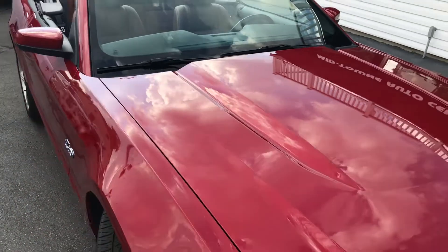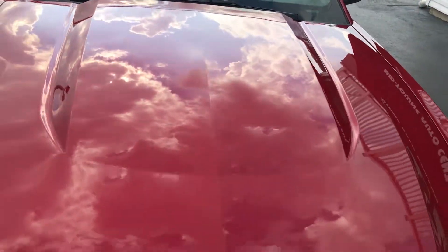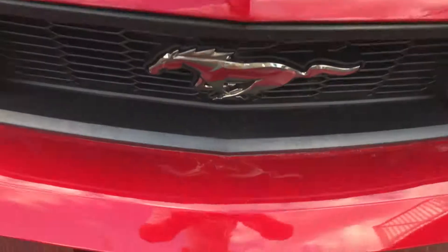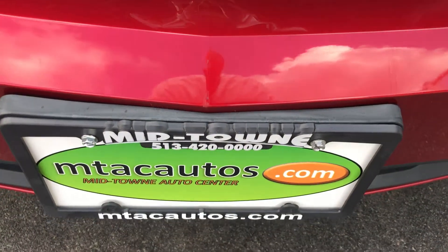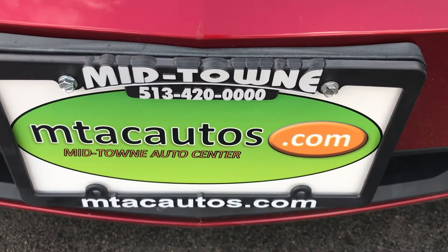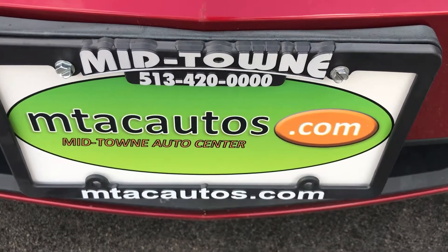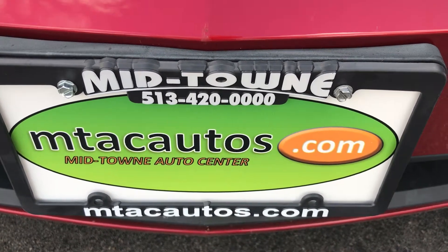If this is something you're interested in and you'd like to know more about it, you can give us a call at 513-420-0000. You can also go to our website at mtacautos.com. If you do live out of state and want to know what it costs to have transport, go to uship.com. Thank you very much for taking a look at this Ford Mustang GT 5.0. Have a great and wonderful day.